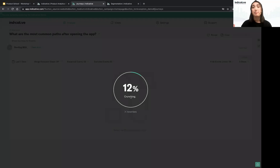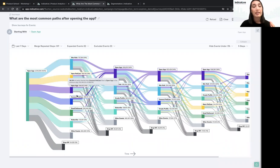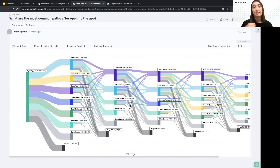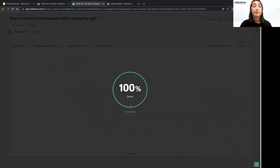Here you'll see a Sankey diagram showing the most common user flows and events after opening the app. It's a bit noisy, so let's modify it. I'll go to the threshold setting — currently showing events occurring over 5% within a given step — and increase that threshold to 10%. Now an event must represent at least 10% of a step to appear, making our visualization smaller and clearer.